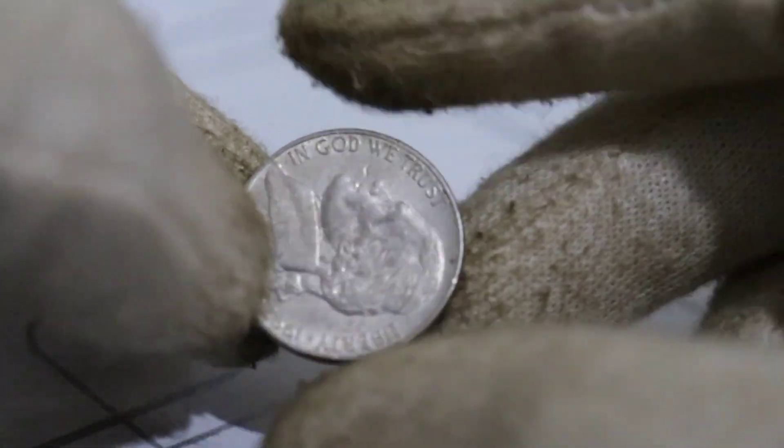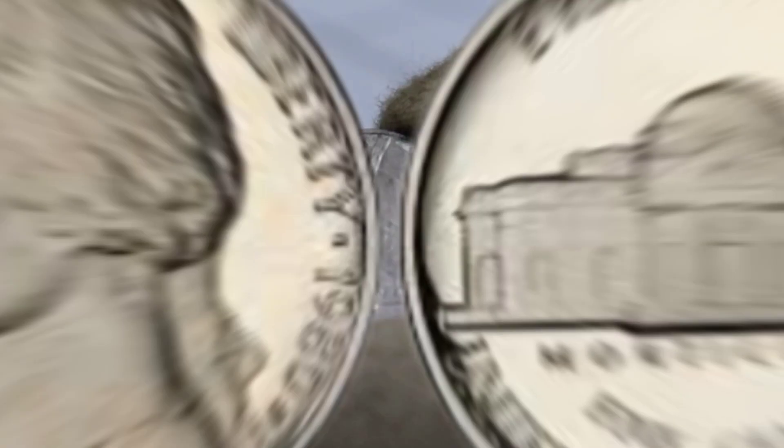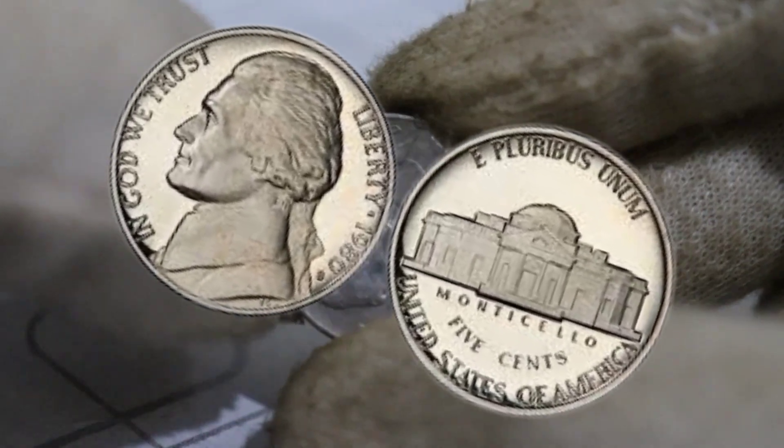Stick around because by the end of this video, you'll be equipped with all the knowledge you need about these rare and valuable coins.